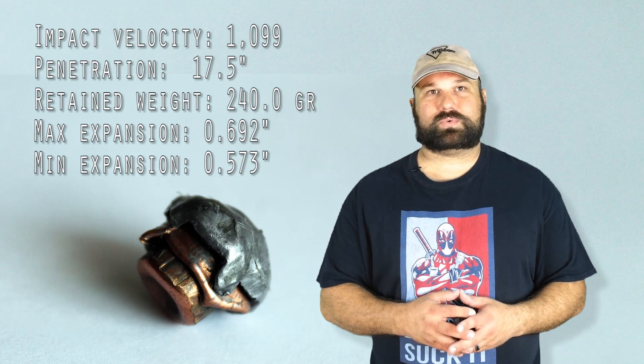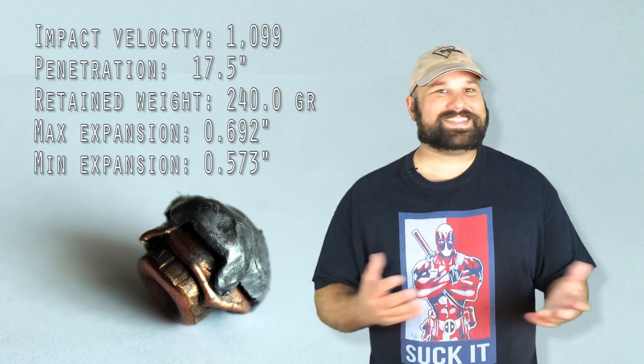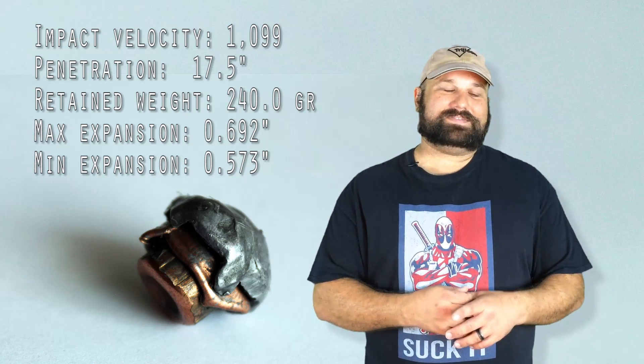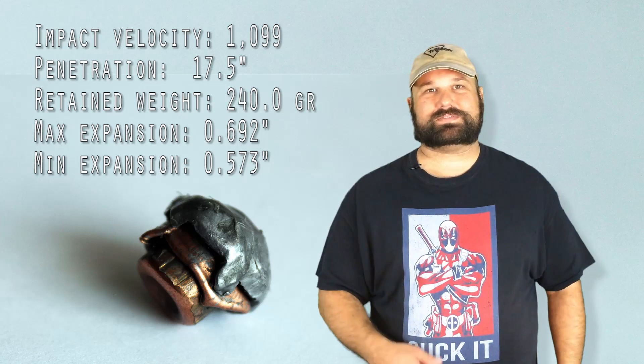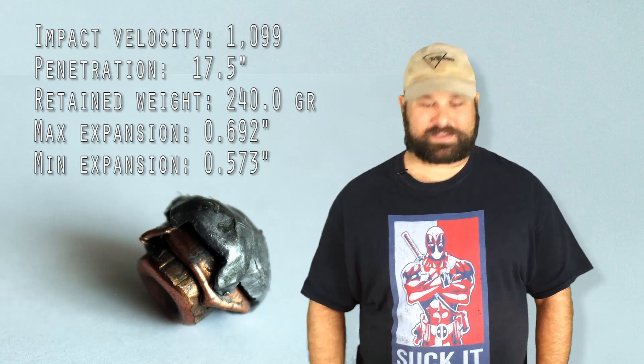What do you think? Do you feel lucky? Do you think I got something wrong? If you have some questions or comments, make sure you leave a comment below. As always, thanks for watching. I hope you enjoyed the video. Have a great day.